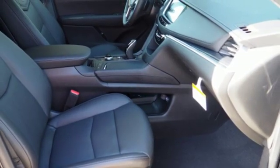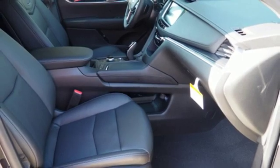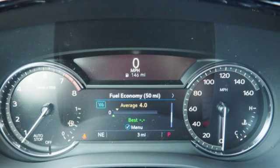Wi-Fi hotspot, dual zone climate control, front and rear parking sensors, and power tilt-down heated mirrors.